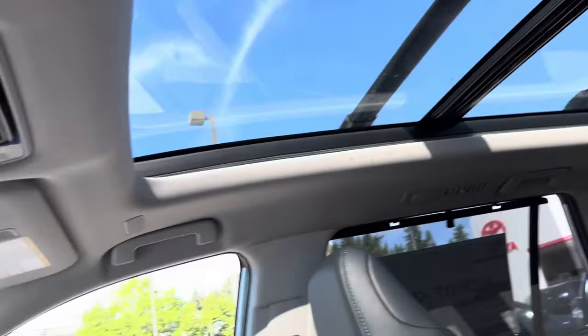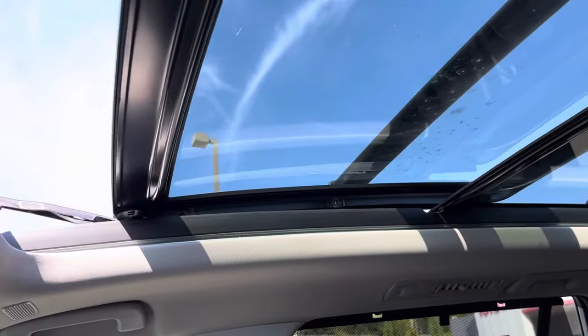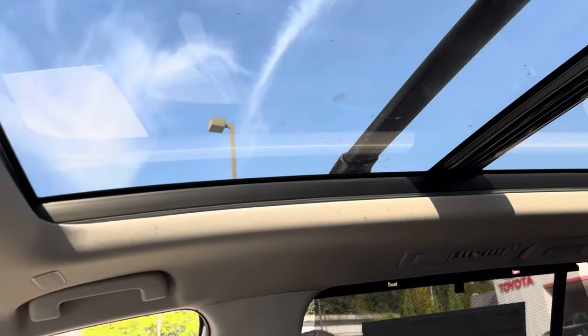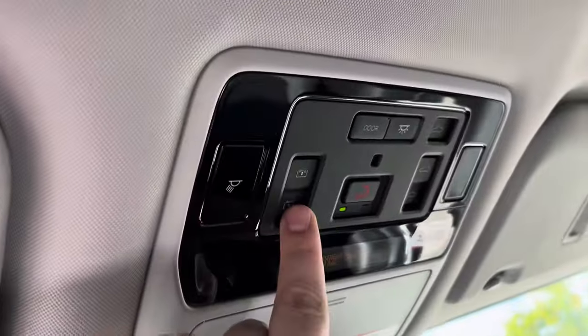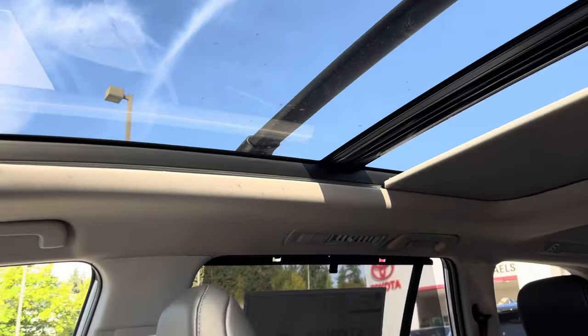I love the panoramic sunroof — let me show you. It's ginormous, of course it's a Grand Highlander. You can open the front part, tilt it up or slide it open, or you can close the shade itself with that button right here — you can close it all the way. It's really cool.